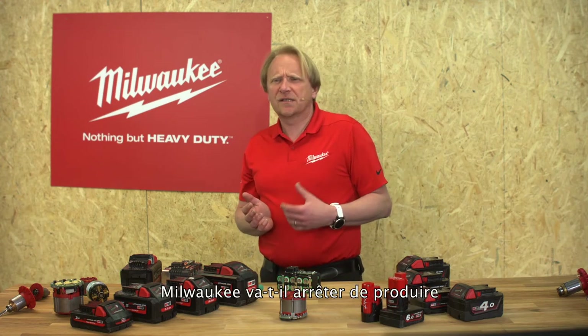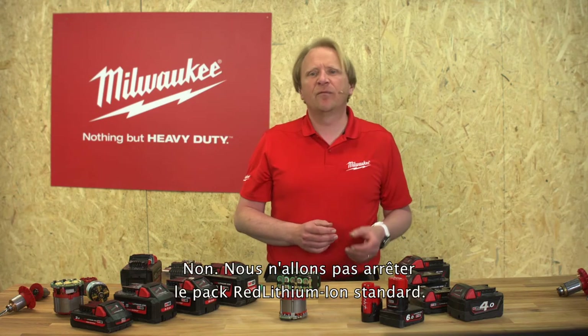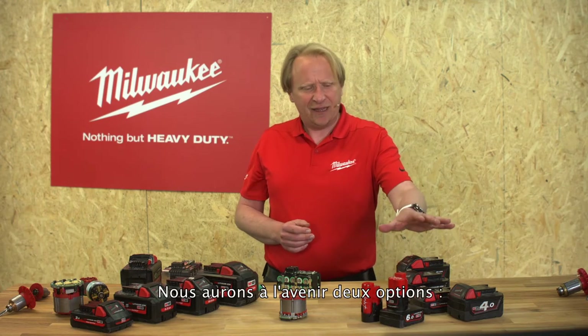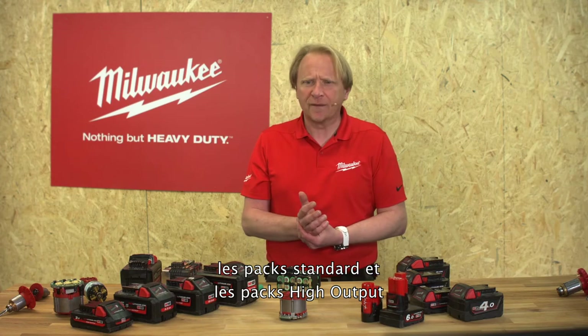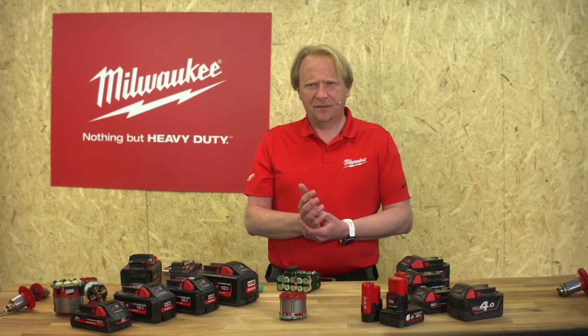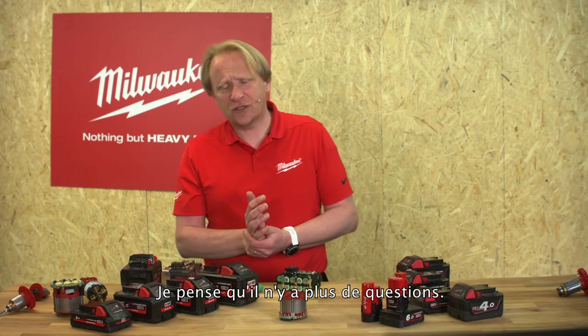Another question: is Milwaukee going to stop making the standard Red Lithium-Ion battery pack? No, we will not stop the standard Red Lithium-Ion battery pack. In the future we will have two options — the standard ones as well as the high output ones.